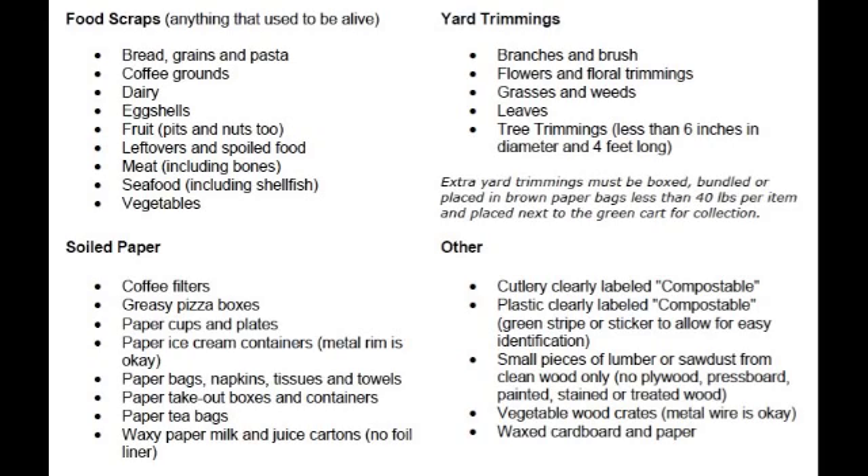As for the next section on yard trimmings, most businesses or organizations will not have these materials unless they have a large amount of landscaping around their facility. The family home will, and if it is available, all of these materials should go to composting. These are great items for composters to get a hold of for their carbon source and their green materials. Landscaping materials should always go to composting.